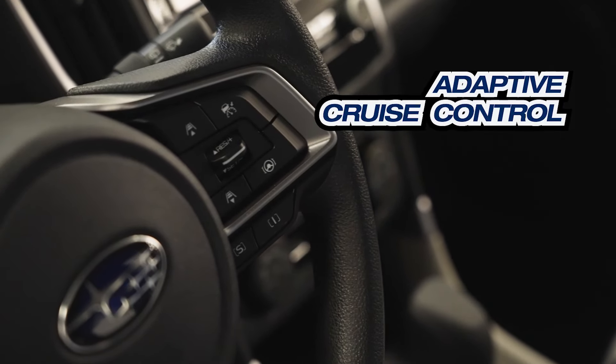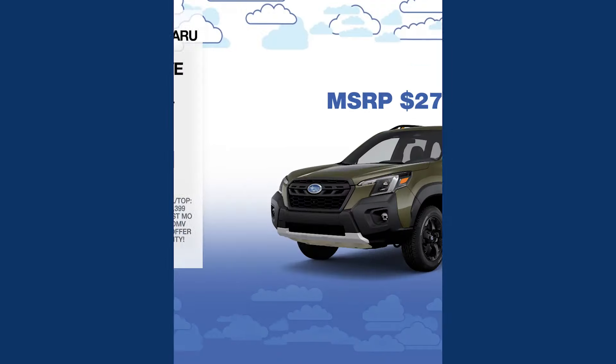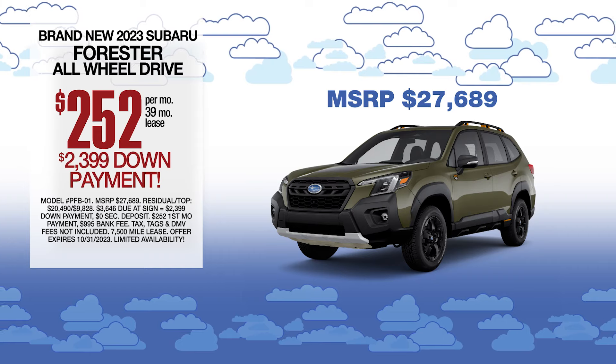An IIHS top safety pick. This car is definitely the best bang for your buck, leased at the exclusive VIP price.